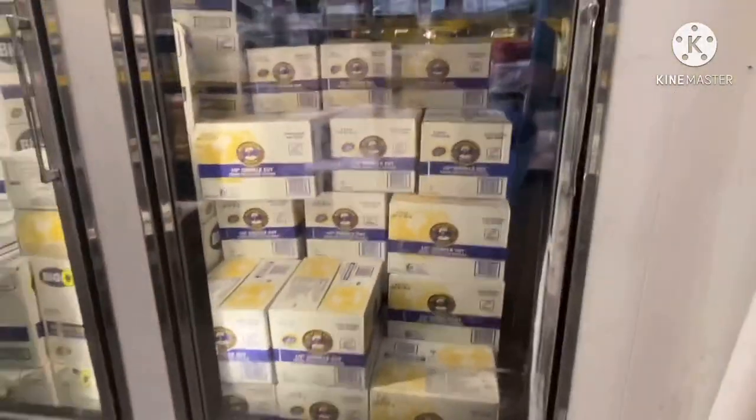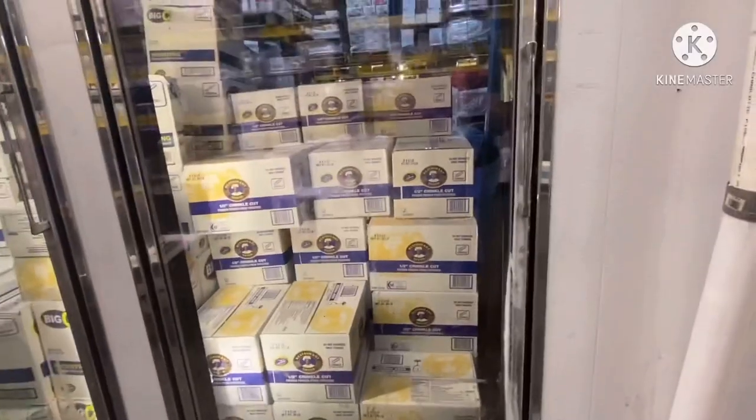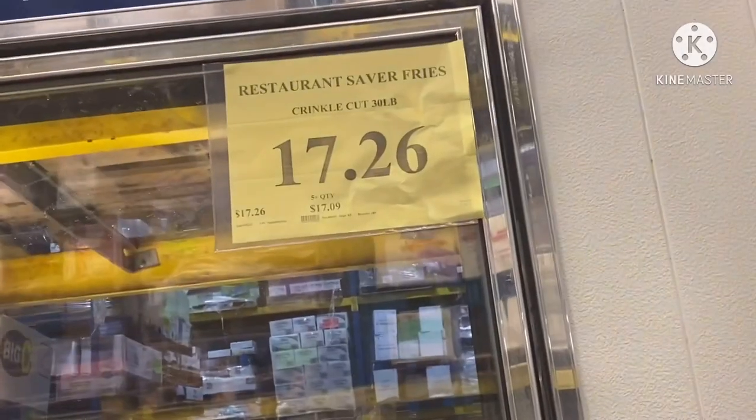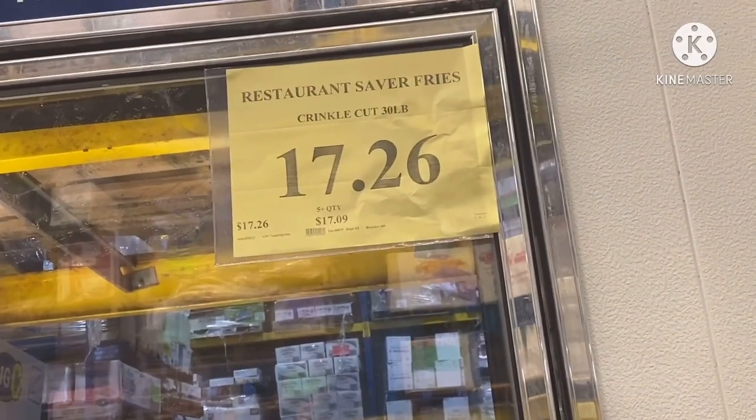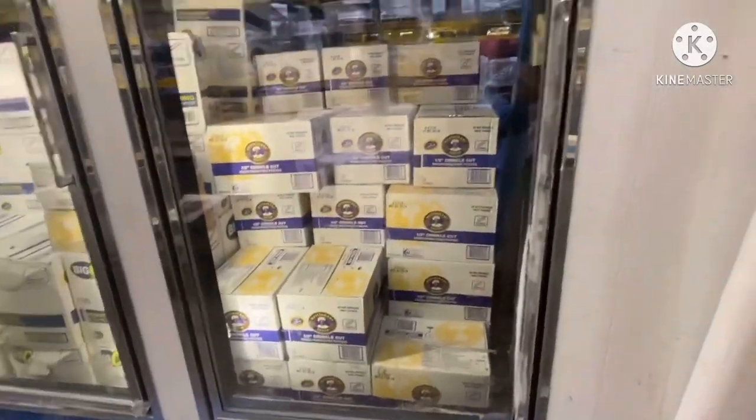Y'all these french fries — so y'all know when you go to restaurants, this is where they come and get their food from, Restaurant Depot. The french fries are $17.26 for a 30-pound bag. I'm sure it's more than one bag, but it's 30 pounds.